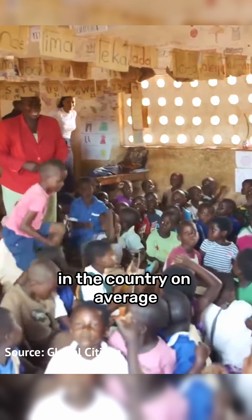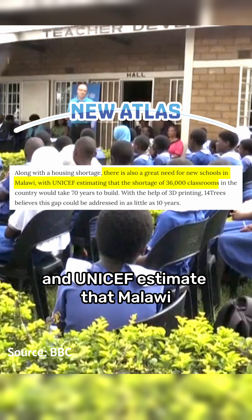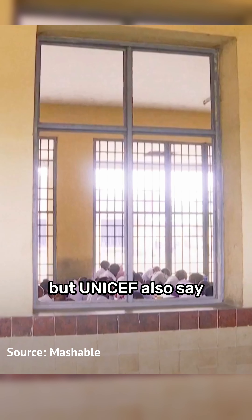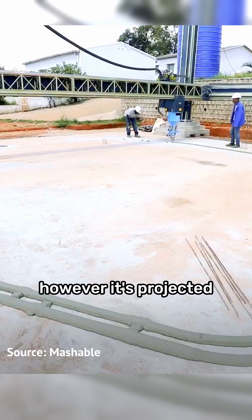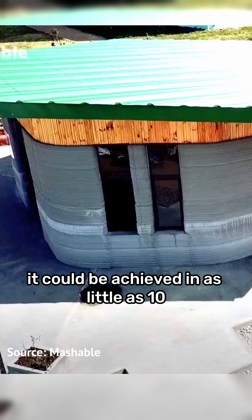In the country, on average there are 124 students per teacher due to a lack of facilities, and UNICEF estimates that Malawi needs an extra 36,000 classrooms to address the current shortage. Using conventional building techniques it would take around 70 years, however it's projected that by using 3D printing technology it could be achieved in as little as 10.